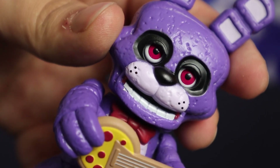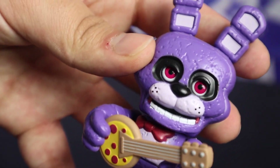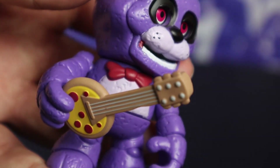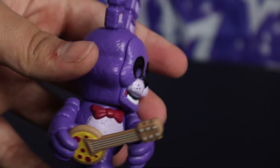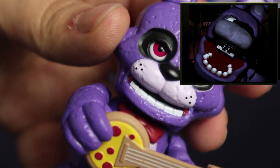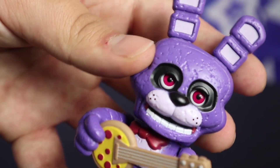Bonnie isn't the worst snap figure, but it's definitely one of the worst. His face is chunky and weird. His ears are just two boxes stacked on each other. And honestly, he looks like a Roblox character, which isn't exclusive to him since this is just the style of wave one — but for Bonnie, it just looks way worse than the others. He has these little red slivers on his mouth, which is supposed to be the red on his bottom jaw, but it looks like he just has a gum disease.